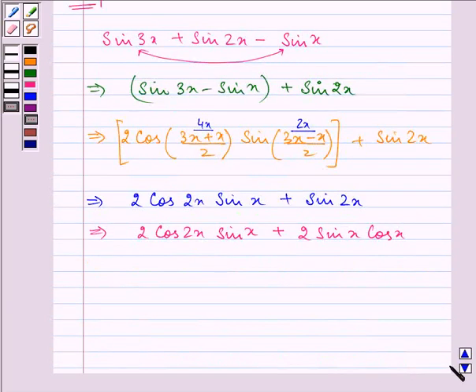If you carefully analyze, 2 sin x can be taken out as the common factor, and we are left with cos 2x plus cos x.